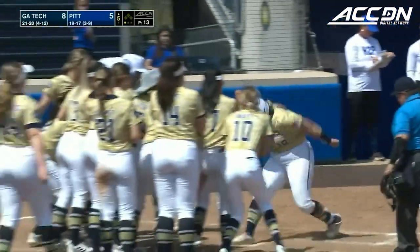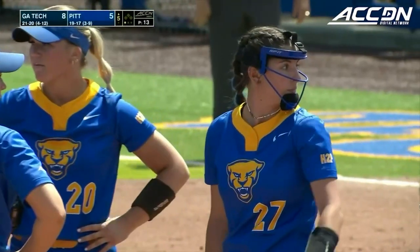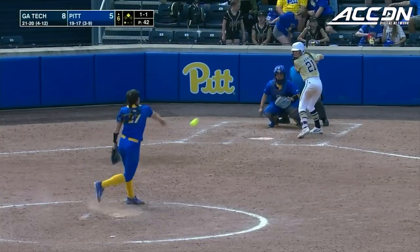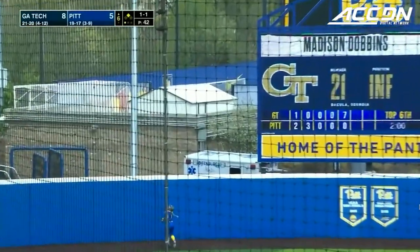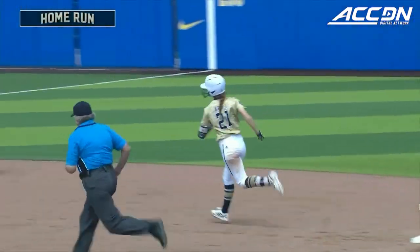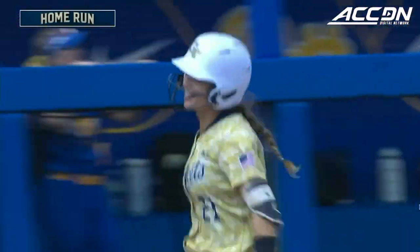This Yellow Jackets team said we're not out of this fight — we are going to come back, win this game, take this series, and take as many extra bases as possible. The pitch and that one's crushed to left field — that one's back and that one is gone. Dobbins with the two-run home run. The Yellow Jackets now take a ten to five lead over Pittsburgh.